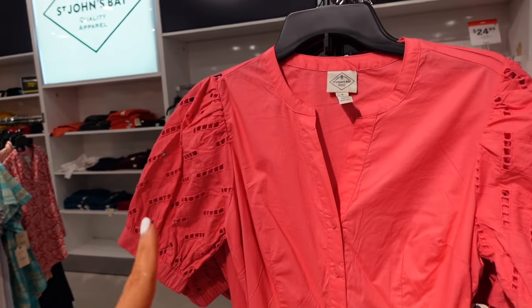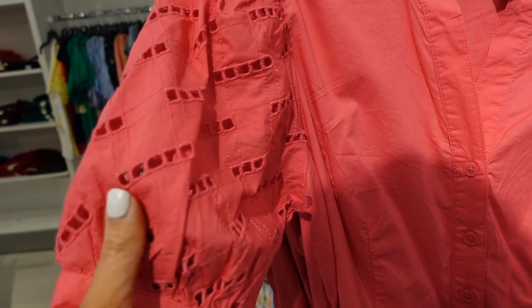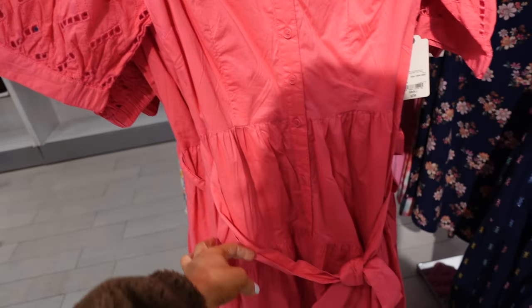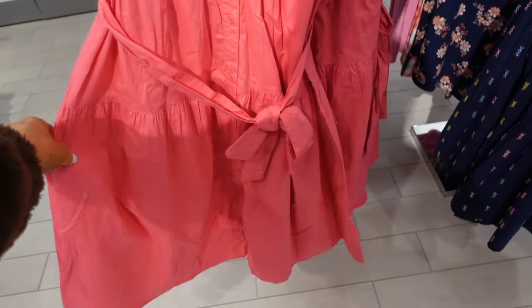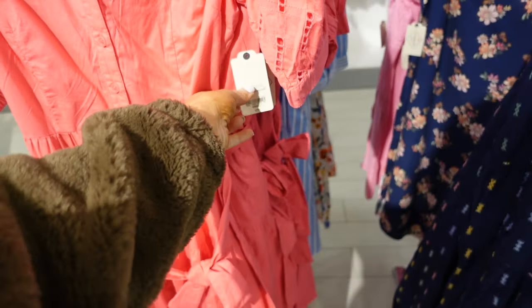New is this button down balloon sleeve dress. This one has that rounded neckline, puff sleeve with the embroidered detailing, full button down, tiers all the way down. It's flowy and then that seam fit through the back. This one is regularly $79.